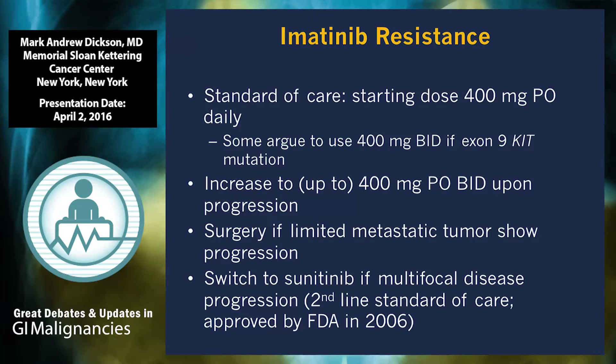When the patient has clear disease progression, there are a number of options. One is to increase the dose from 400 to 800 mg, which can be especially helpful if the patient has an exon 9 mutation. There is a limited role for surgery in patients with metastatic disease. Sunitinib has been established as the second-line standard of care for patients with imatinib-resistant disease and was FDA-approved in 2006.